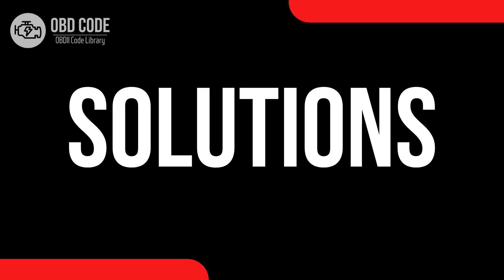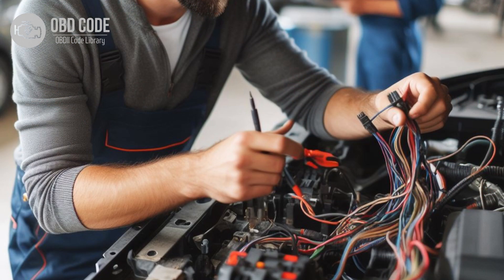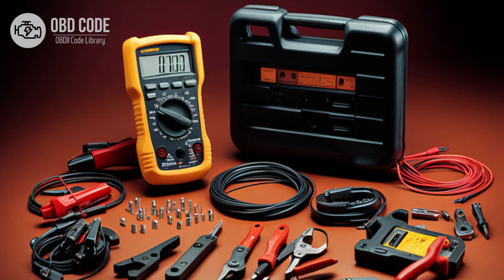Code solutions P0687: 1. Use a diagnostic scanner to retrieve freeze frame data and all associated trouble codes. This information can help pinpoint the root cause of the issue. 2. Inspect the wiring and connectors in the power relay control circuit for any signs of damage, corrosion, or loose connections. Repair or replace damaged components as needed. 3. Test the ECM or PCM power relay using a multimeter to ensure it is functioning properly. Replace the relay if it is found to be faulty.